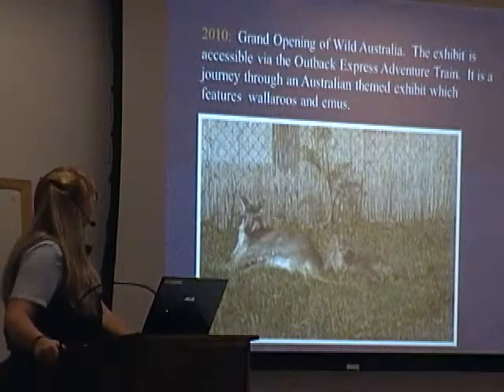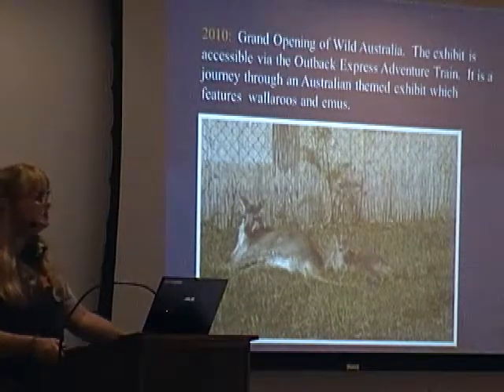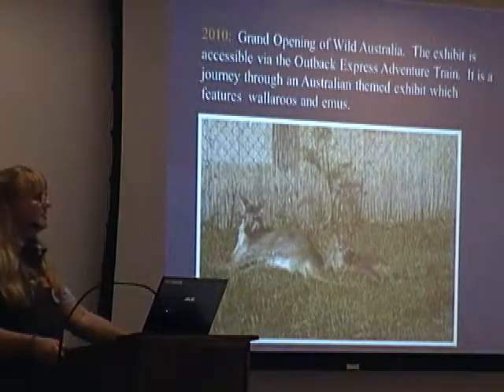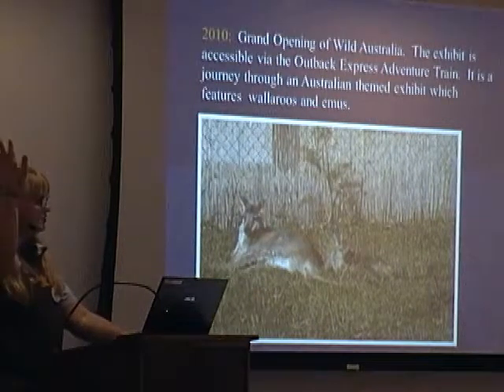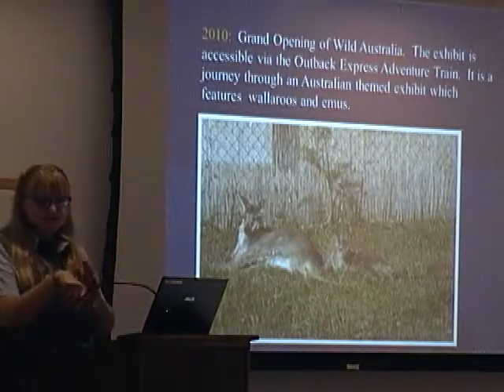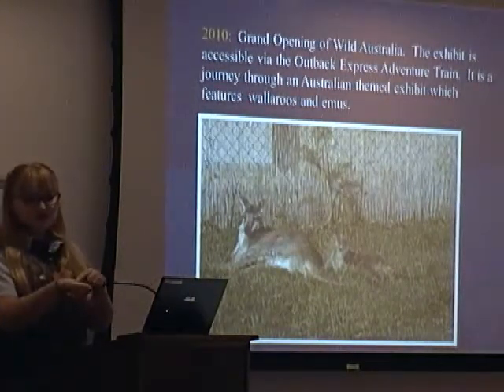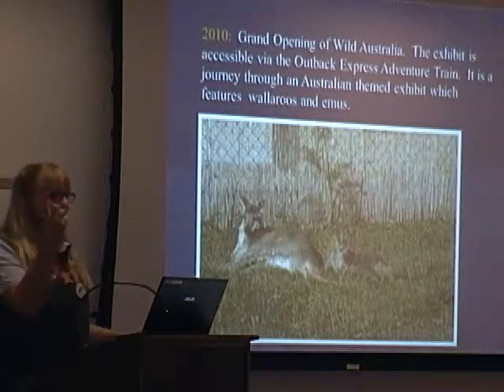Then in 2010, the grand opening of Wild Australia. The only way you can get to see the wallabies and the emus is by catching the train, and that's in the rides area at the top of the zoo. As long as visitors, when they come in, they get a stamp, and if they want to go to the rides area, they just show their stamp and they can move in and out.